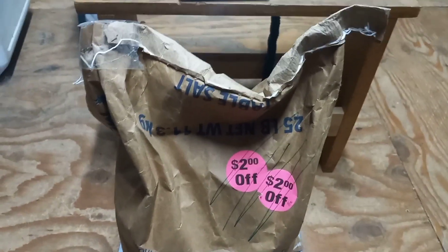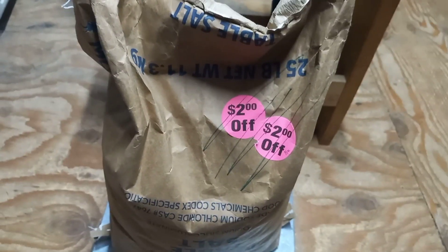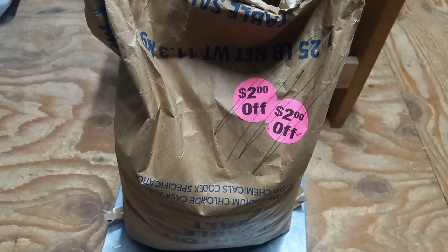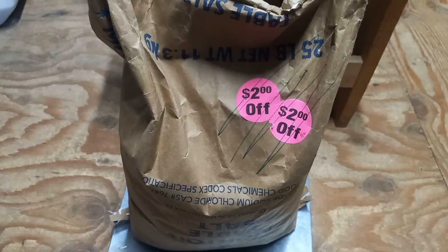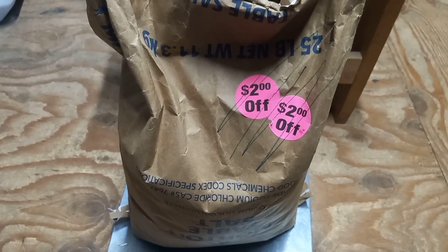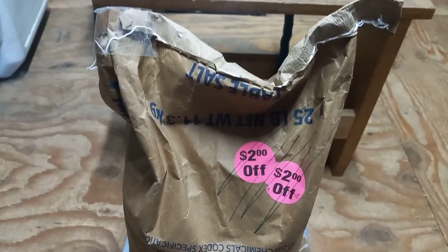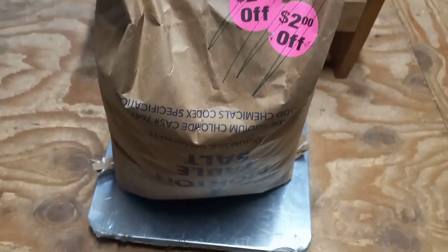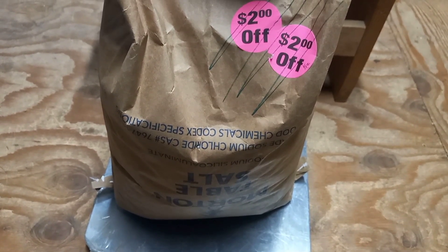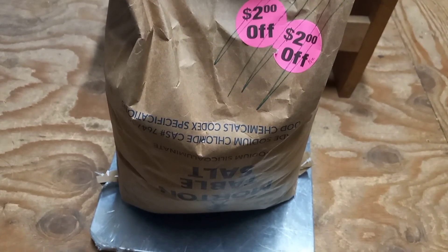I'm happy with that deal. Now I need to find containers to put this salt in — I'll use two-liter bottles or juice bottles to protect it. This salt will go into my long-term storage because salt stores forever, as long as it's kept out of humidity and stored right. It's a lot of salt at one time, but if I buy it now it'll still be good ten years from now. It's always good to stockpile salt any chance you get to save a little bit of money.